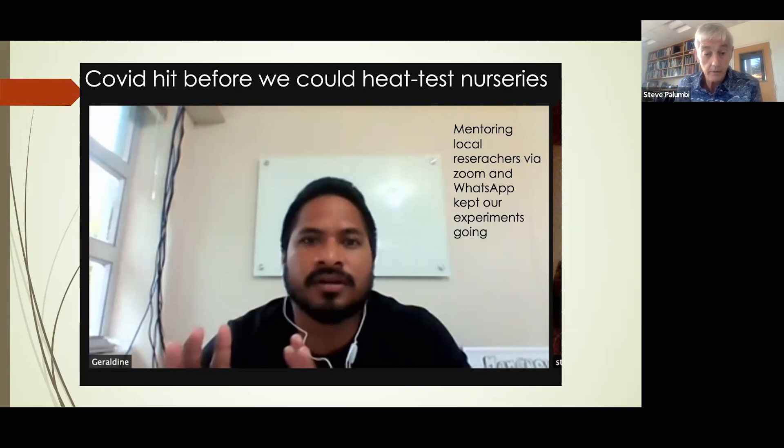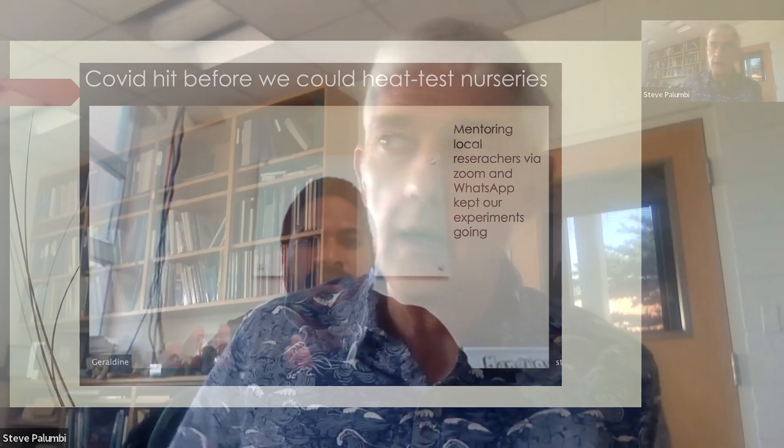COVID hit when we had experiments set up and were all ready to go. We couldn't return to Palau, but we still had researchers and students there from the Palau Community College. So we started online remote mentoring — talking two, three, four times a week about the experiments via Zoom and WhatsApp. We discovered we could be in very close touch with field researchers once they knew how to use the equipment. Victor and his students completed over eighteen hundred experiments during COVID on the racks Katrina and all of us had set out, showing this work could be done by a consortium of people all over the world.